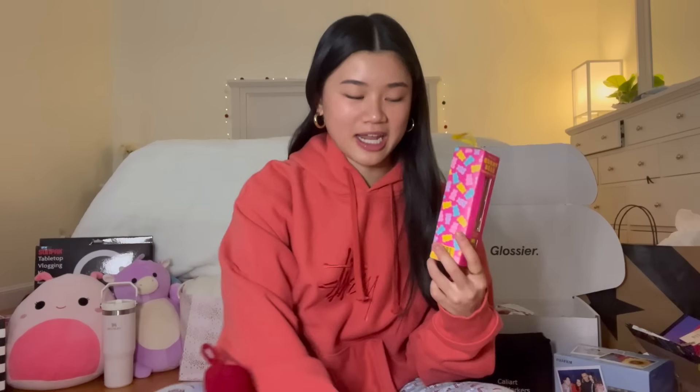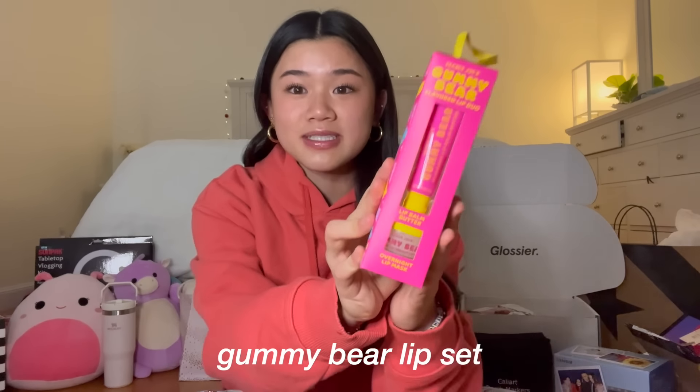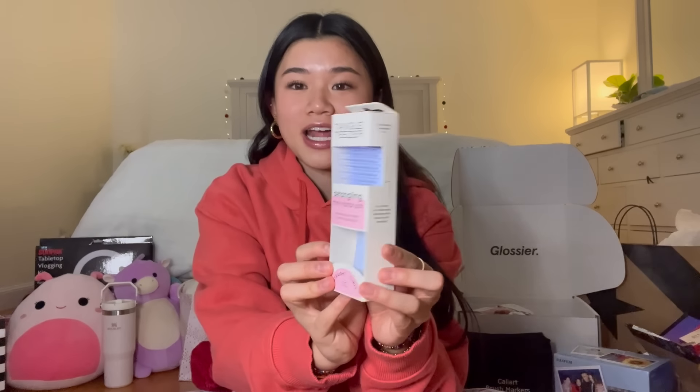First I'm gonna start with my stocking — it says my name on it. I got a bunch of skincare. First is this Trader Joe's gummy bear lip set, it has a lip balm and a lip mask and I'm actually so excited for that. I also got this mini Tangle Teezer which I asked for, and I think this would be perfect for my backpack for school.